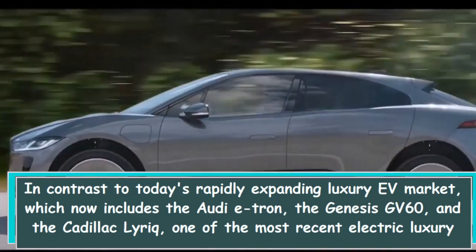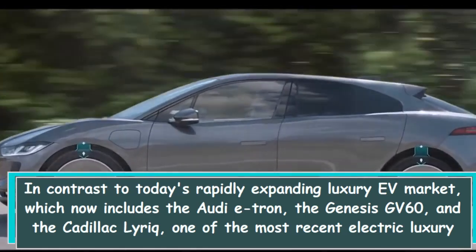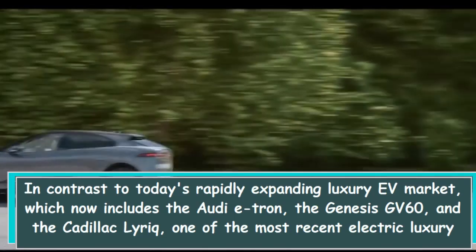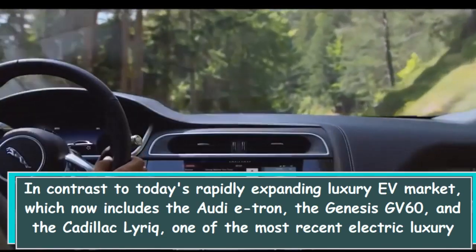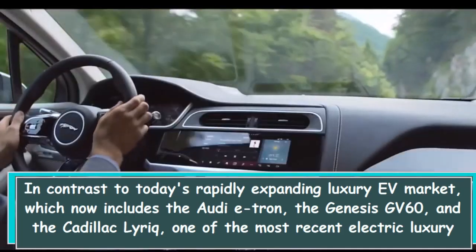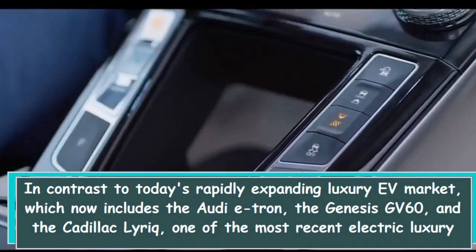In contrast to today's rapidly expanding luxury EV market, which now includes the Audi e-tron, the Genesis GV60, and the Cadillac Lyriq, the I-PACE had very few competitors when it first went on sale.